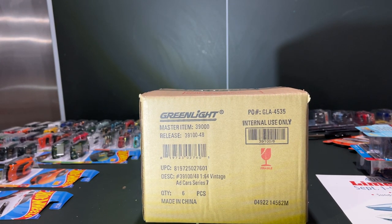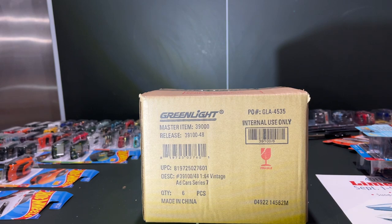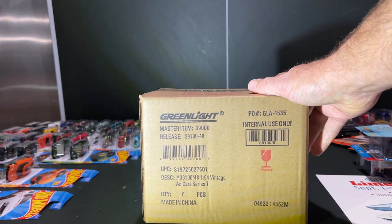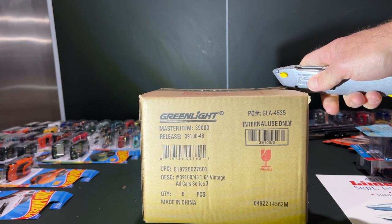Greetings everybody, this is the one and only resident of 164 Land with a Greenlight unboxing video. Today we have the Ad Cars vintage series 7. I got this and all of my sealed Greenlight cases from 3000 Toys because it's really easy to pre-order them — you don't get charged right away, and then all of a sudden you'll see a charge on your credit card and a whole bunch of boxes show up. I'm not sponsored by them but this is who I get most of my Greenlights from.